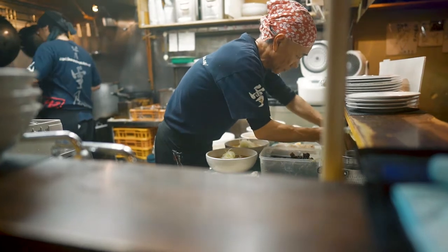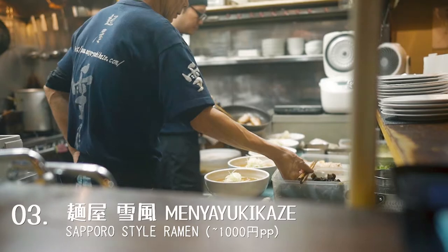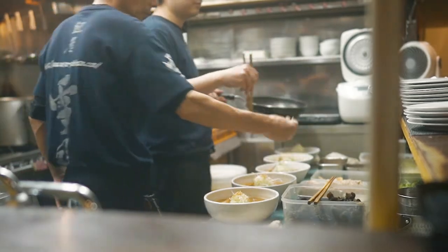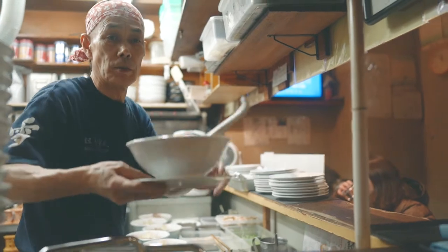We can't leave Sapporo without having tried their miso ramen. We picked a restaurant called Menya Yukikaze, which was not inside the famous ramen alley, but is very popular with locals and Japanese visitors. We got there around 10pm, and even though there were only 15 to 20 people in front of us, we waited for over 2 hours.